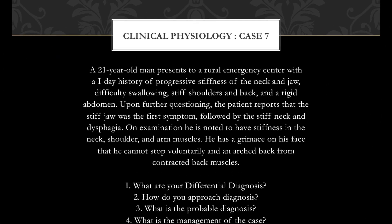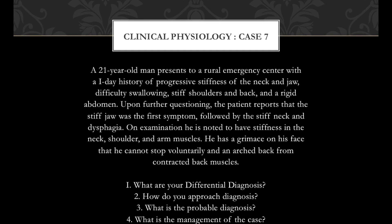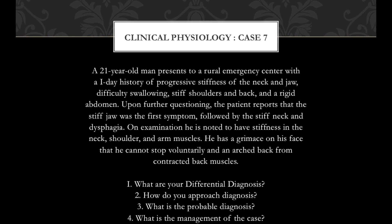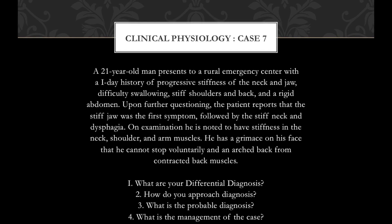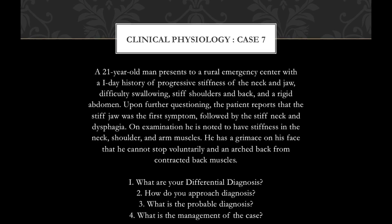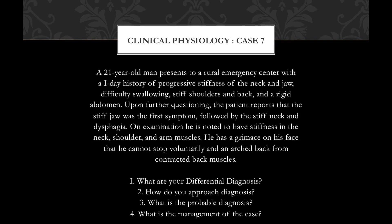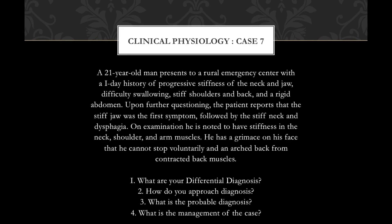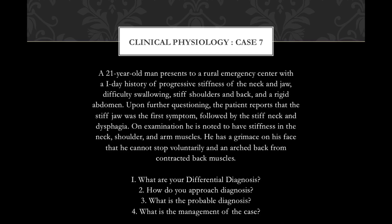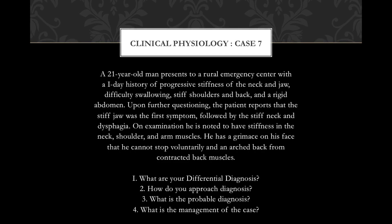A 21-year-old man presents to a rural emergency center with a one-day history of progressive stiffness of the neck and jaw, difficulty swallowing, stiff shoulders and back, and a rigid abdomen. Upon further questioning, the patient reports that the stiff jaw was the first symptom, followed by stiff neck and dysphagia. On examination, he is noted to have stiffness in the neck, shoulder, and arm muscles.